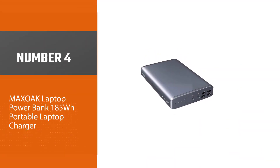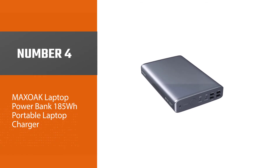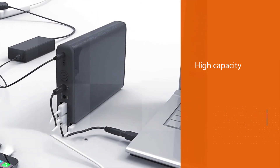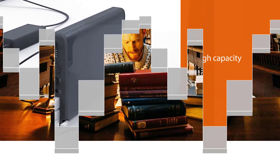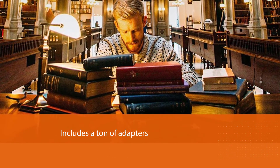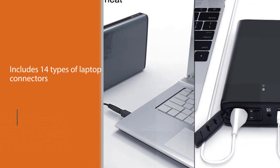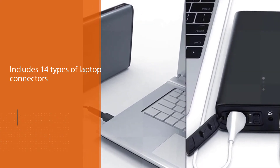Number four: Macsoak laptop power bank, 185Wh, 50,000 mAh portable laptop charger. The Macsoak external battery is a versatile power beast. It features six charging ports: one 20V/3A port for laptops, one 12V/2.5A port for digital cameras, two 5V/2.1A USB ports, and two 5V/1A USB ports.